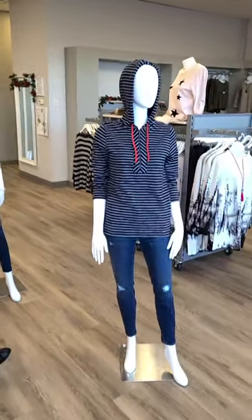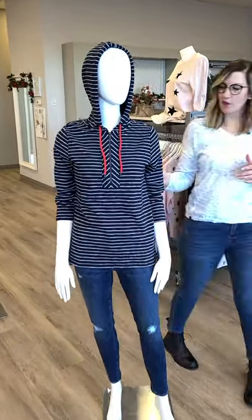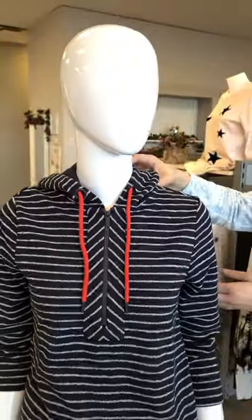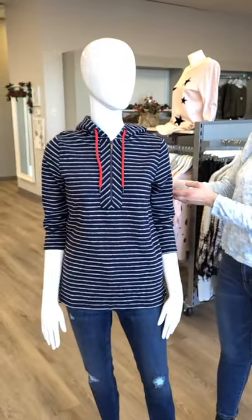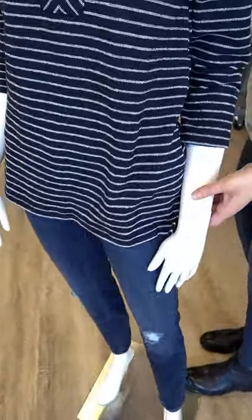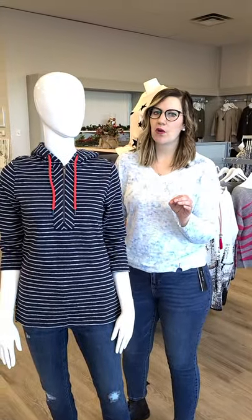Let's talk about the first outfit. This is a lovely lightweight hoodie from Tribal. You've got your navy with the white stripes. I love the little red detail at the hood, and it is lined on the inside as well. Three-quarter length sleeve — it is getting a little bit more springy in here. We do have some side slits on the hips, which give you more movement. If you're more petite it'll help you look taller, and won't cut you off in a weird spot.